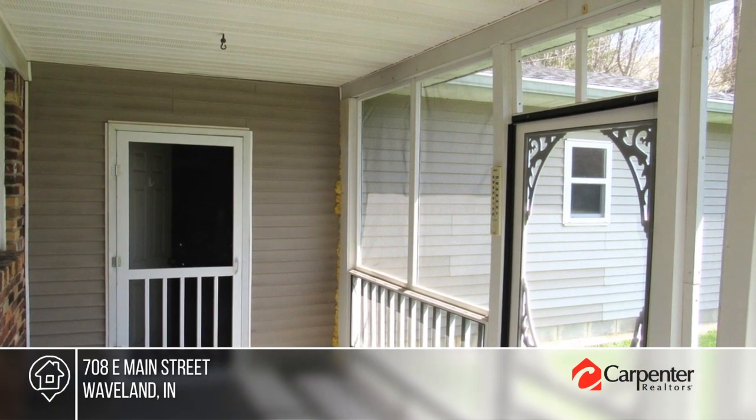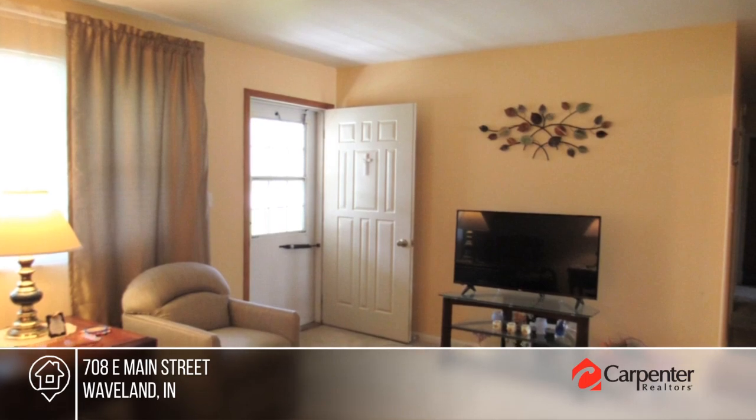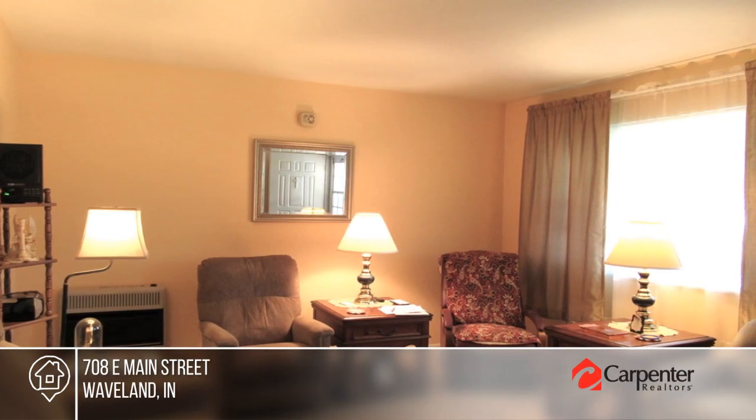This well-maintained brick ranch offers some hardwood floors, three bedrooms and one-and-a-half baths. The kitchen appliances, washer and dryer, and water softener are included in the sale.